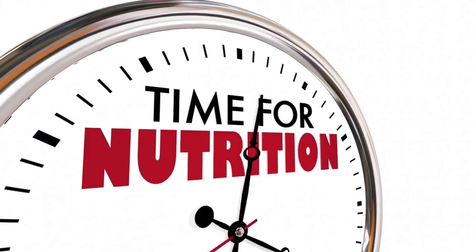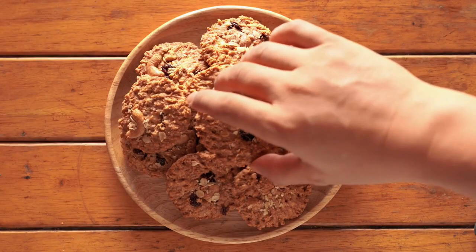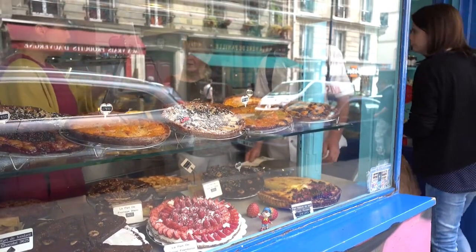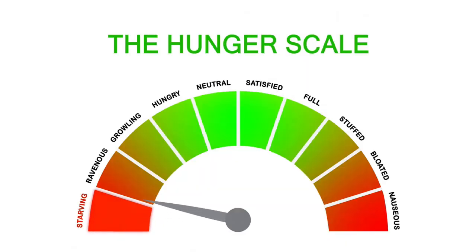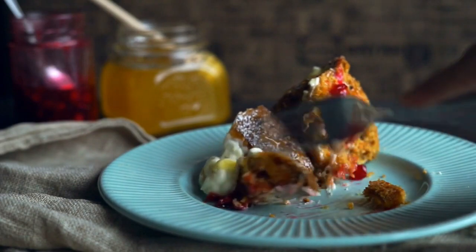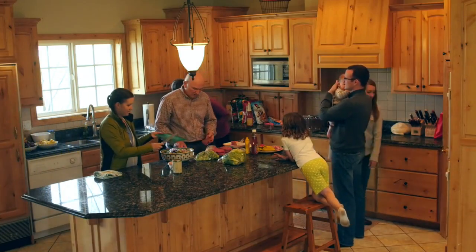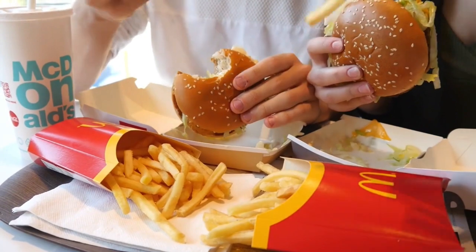Besides meal planning and shopping smart, creating an environment that supports your health goals is important. One simple yet powerful habit is keeping tempting treats out of sight and out of mind. Here's why it's beneficial to avoid keeping chips, sugary snacks, candies, cakes, and pies on hand. Removing tempting foods from your home reduces the likelihood of mindless snacking and encourages more mindful eating habits. Out of sight, out of mind — eliminating temptation makes you less likely to give in to cravings and derail your progress. Creating a home environment that supports healthy choices sets you up for long-term success and makes it easier to stick to your goals.